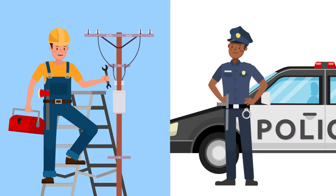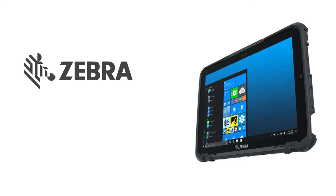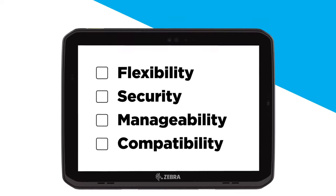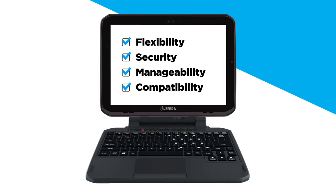First responders are always working under pressure, so equipping them with the best tools to get their jobs done correctly is essential. Introducing the Zebra ET80 ET85 tablet, giving workers all the needed flexibility, security, manageability, and compatibility of two products in one.